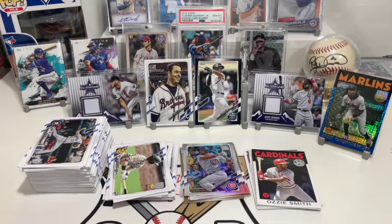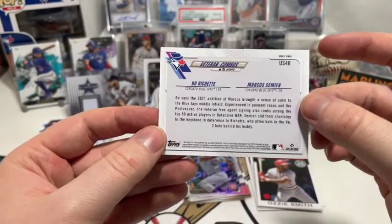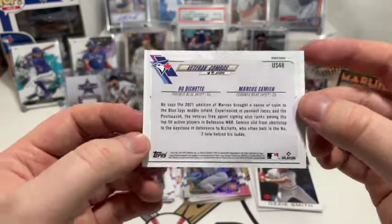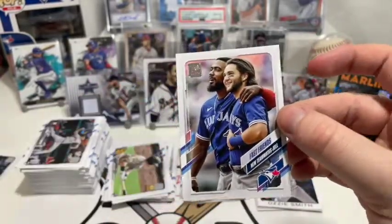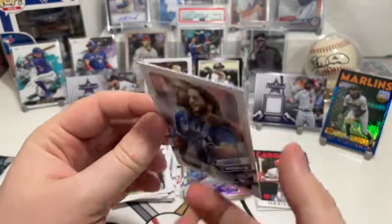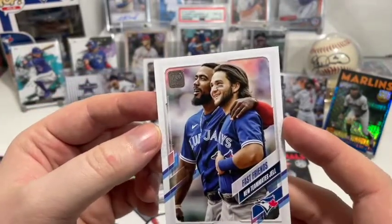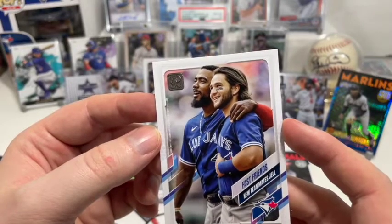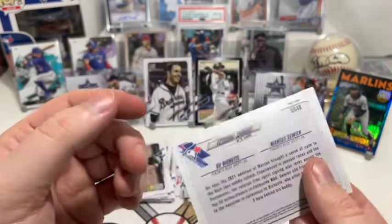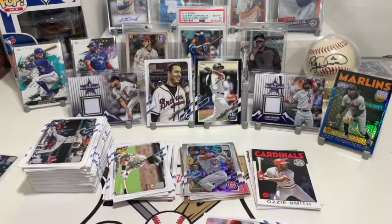All right, that's the box! I'm going to quickly go through to make sure we didn't miss any short prints. Actually, jumping back in — I noticed something interesting. You know how I mentioned Fast Friends? Teoscar has been on the team for a while, but they put Teoscar on this card and on the back it's Bo and Marcus. I'm 100% sure that's Teoscar and not Marcus Simien. I'm going to have to look this one up — that might be an error card.